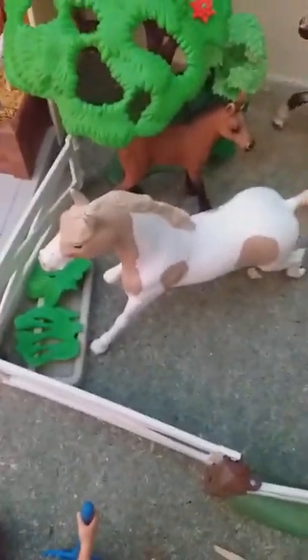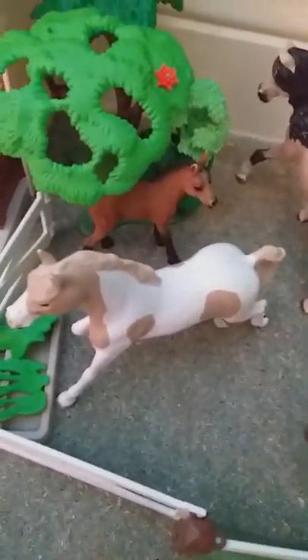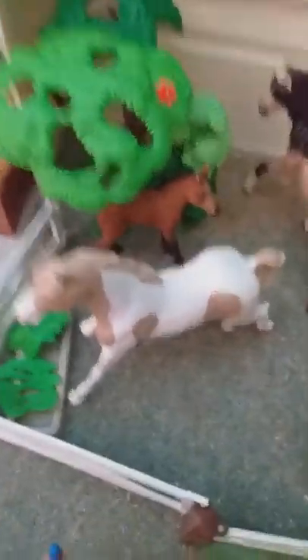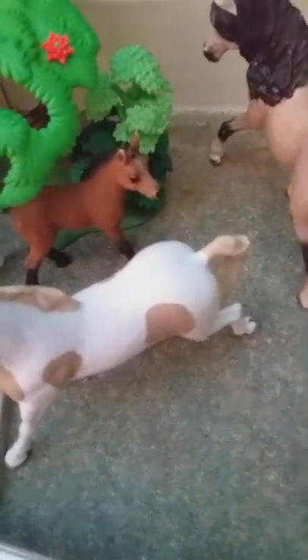Then we have Smalls, my Pinto mare. So Windflash is not a loner anymore. And then her name is Rain, my Paint mare. Over there is Dakota, my Quarter Horse colt.